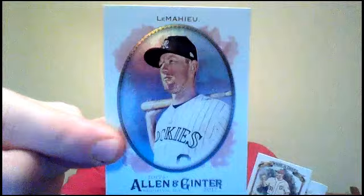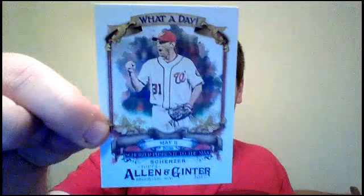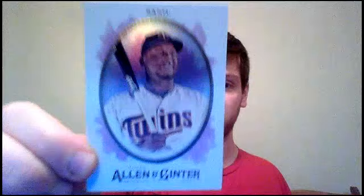We might have to take extra long on this box. That's Vashti Cunningham, Matt Kemp, DJ LeMahieu, Max Scherzer. That's the What-A-Day insert. Mini Black — Black Mini of Adam Duvall. Jeff Hoffman — that's a short print. Miguel Sano and Jake Thompson.